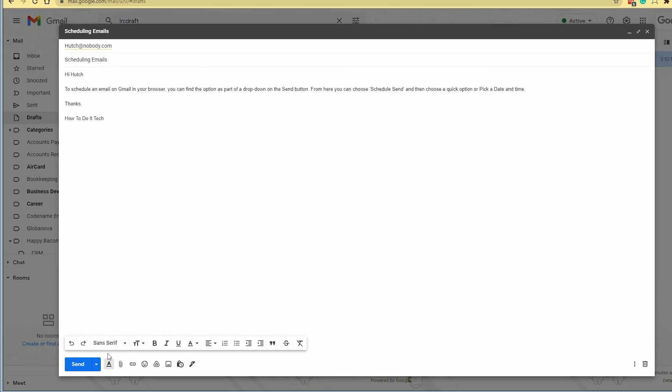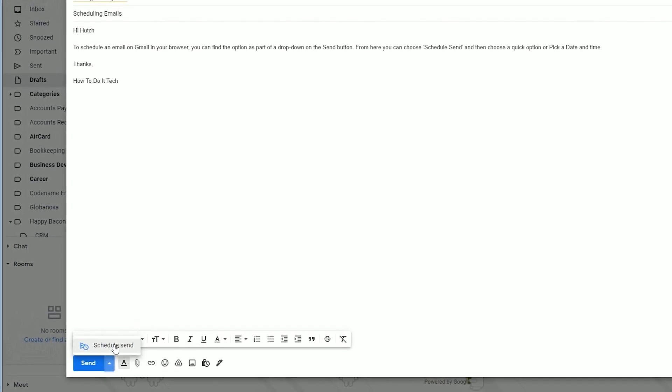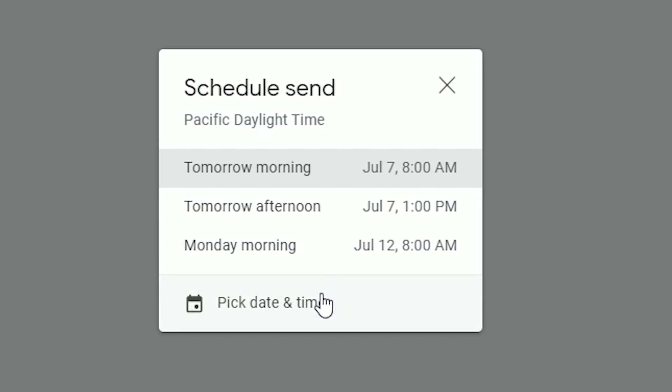To schedule an email in your browser, you can find the option as part of a dropdown on the Send button. From here, you can choose Schedule Send and then choose a quick option, or pick a date and time.